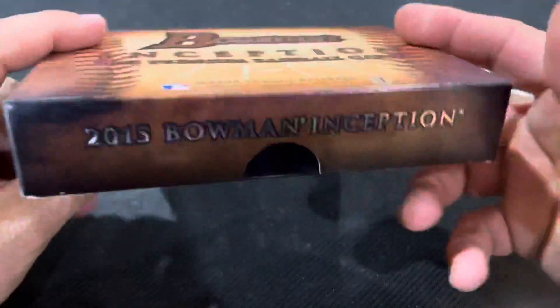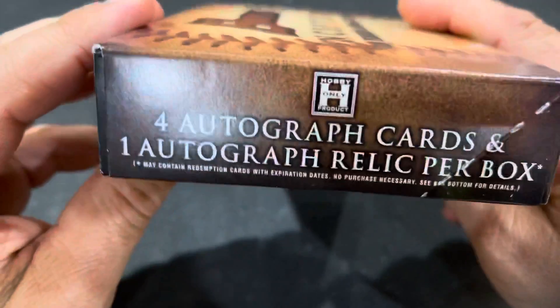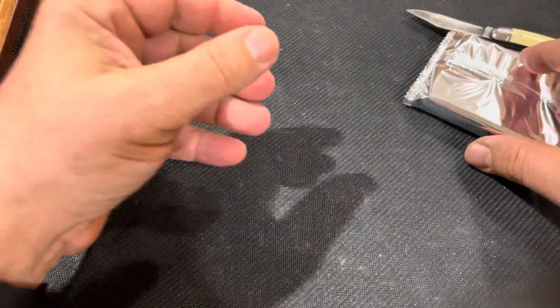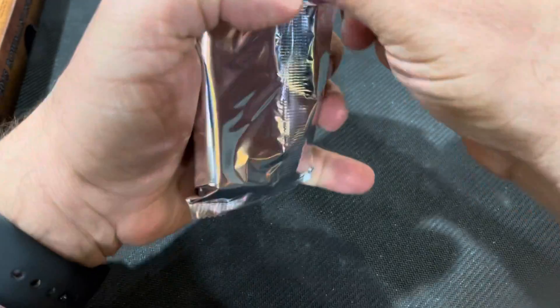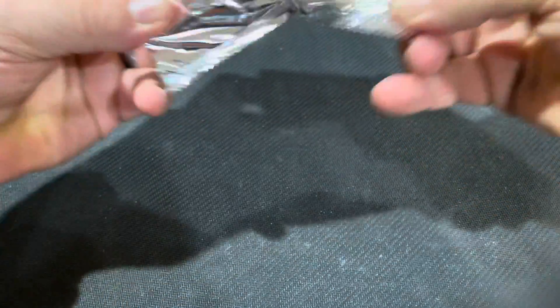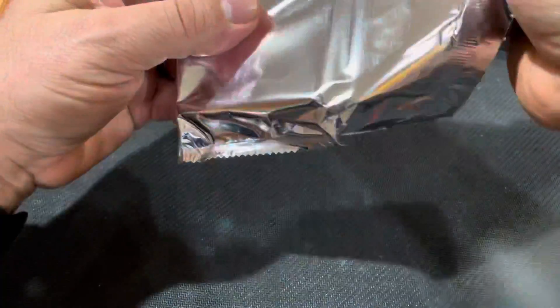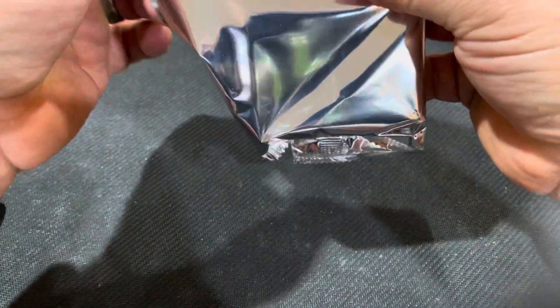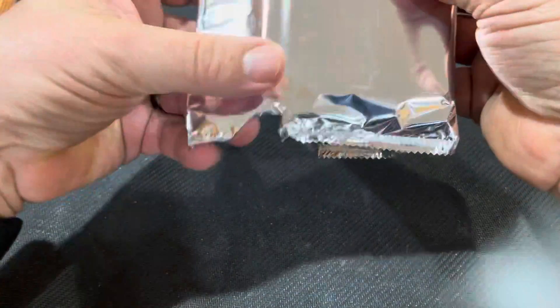If you don't know about this product, it's 2015 Bowman Inception. Here's what I like: four autographed cards and one autographed relic card in every box — so roughly $25 per autograph. It's not the greatest autographed checklist, nor is it bad. There is a Trout possibility, and there is an Aaron Judge possibility.